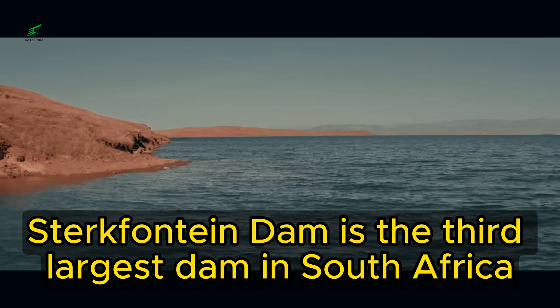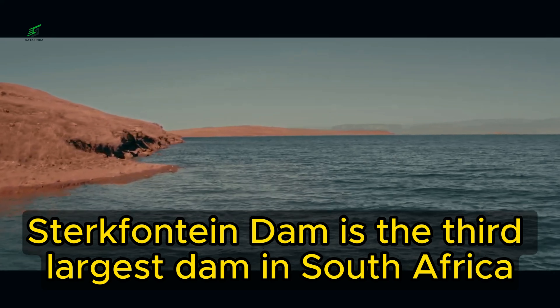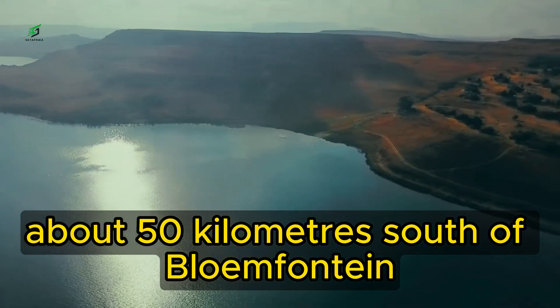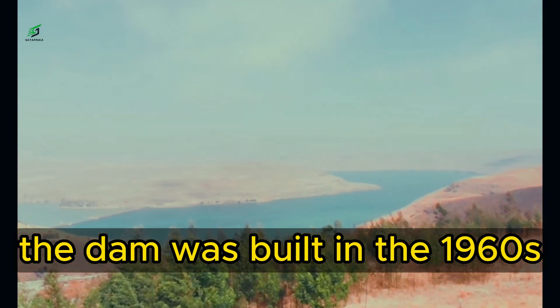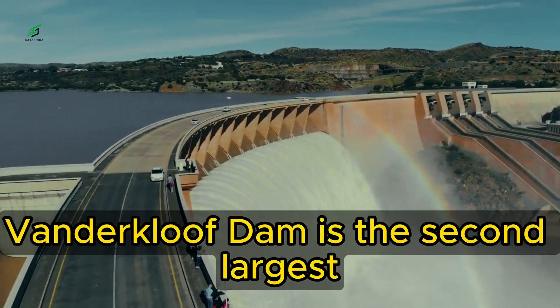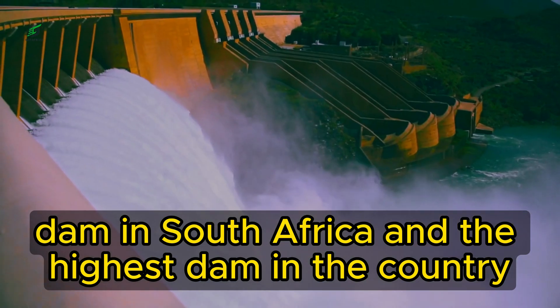Starkfontein Dam. Starkfontein Dam is the third largest dam in South Africa. It is located on the Waal River about 50 kilometers south of Blumhoof Dam. The dam was built in the 1960s to provide water for irrigation.